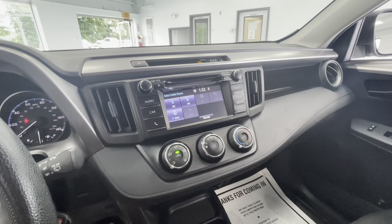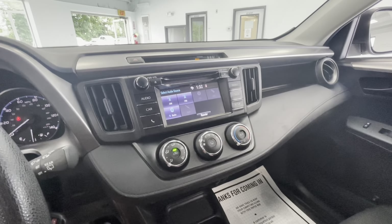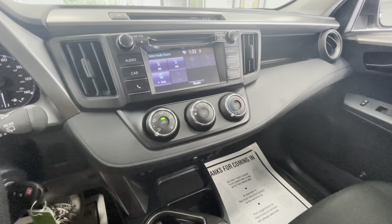Coming here to the center, you will have a large touchscreen display equipped with AM, FM, Bluetooth ready, and as I mentioned before, a backup camera. Right below that, you'll have the climate control at your fingertips.